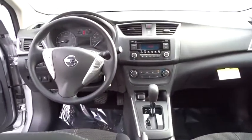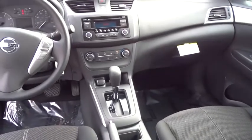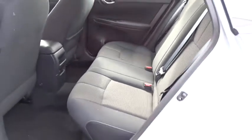Rear defrost, front-wheel drive, AM-FM stereo radio, MP3 player, bucket seats, CD player, trip computer, power windows, passenger airbag, child safety locks.